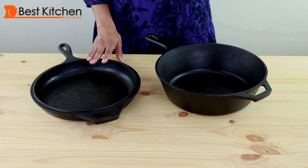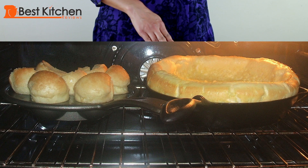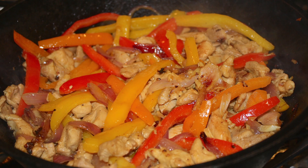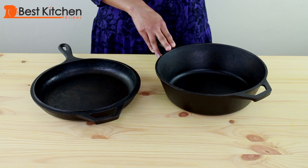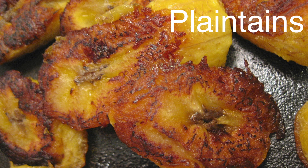I use these skillets most often to make fried or scrambled eggs, Dutch apple pancakes in the oven, hash browns, sauteed chicken, peppers and onions for fajitas, pork chops with mushroom gravy, and even blackened fish. Anything you put in these skillets will brown beautifully.